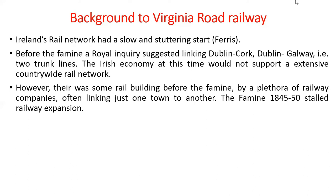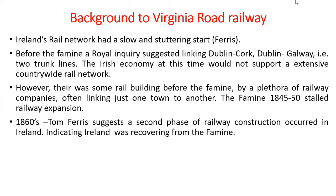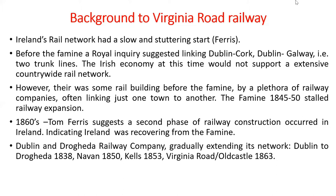There was some rail building before the famine by a plethora of railway companies, often linking just one town to another. The famine of 1845 to 1850 stalled railway expansion. However, by the 1860s — the time we're talking about with Virginia Road — Tom Ferris suggests a second phase of railway construction was occurring in Ireland, indicating the country was recovering from the famine.